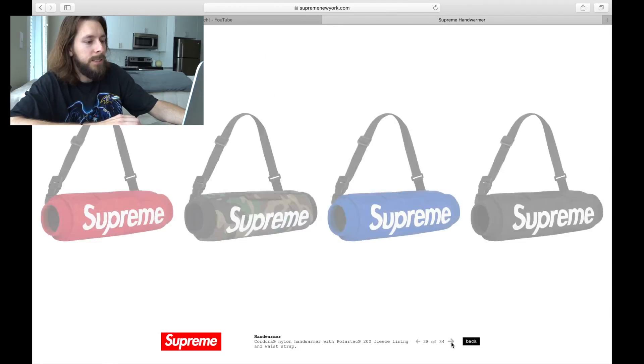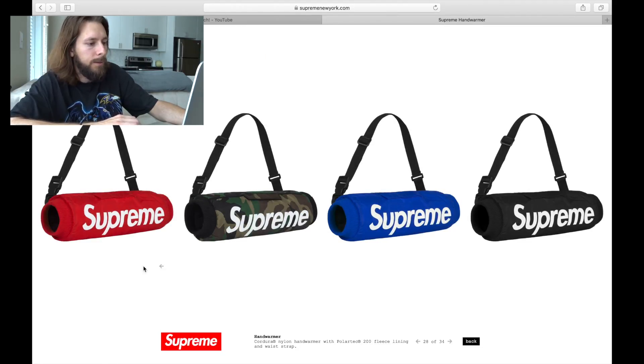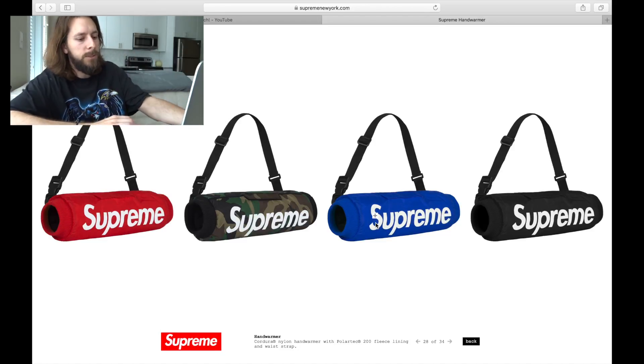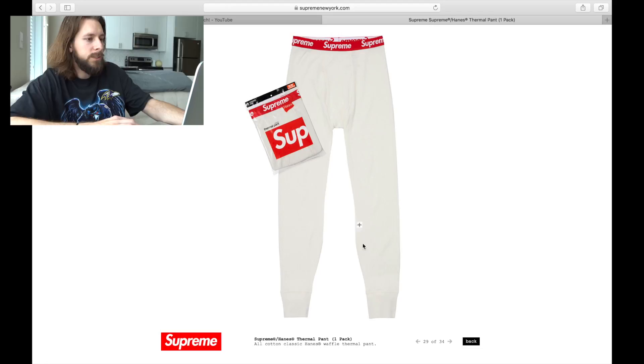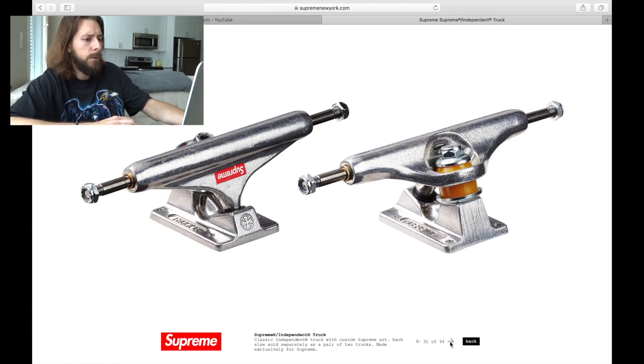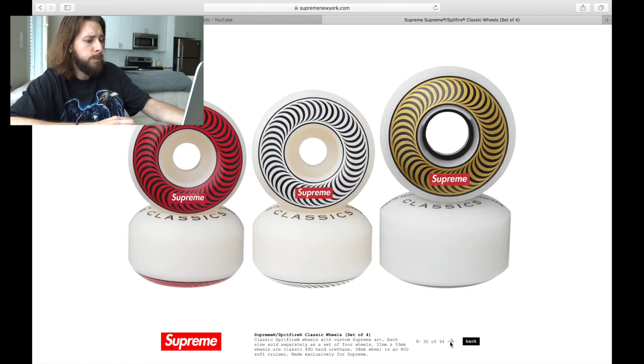These hand warmers are really cool. I love all the colors — I'd say red, then black, then camo, then blue. Just strap it across your waist as a little hand warmer, perfect for the fall/winter season on cold days. We also see some thermal pants — some long johns — and a thermal top. Then we've got a set of trucks, and it looks like the exact same Spitfire wheels from last season. Nothing too crazy.